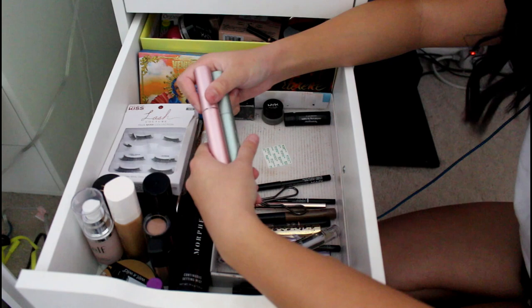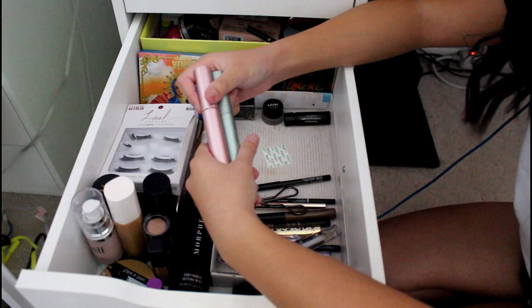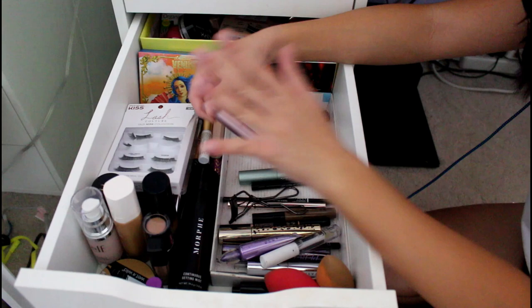I use the regular one a lot more because the waterproof one is really hard to take off. Like even days after, it'll still be there. So I prefer to use the regular one — it's really good, I love that mascara. It's a classic.